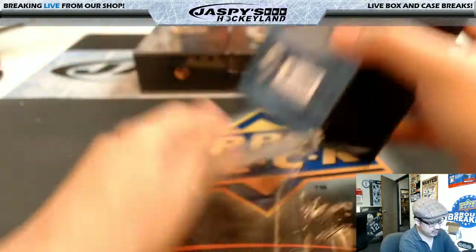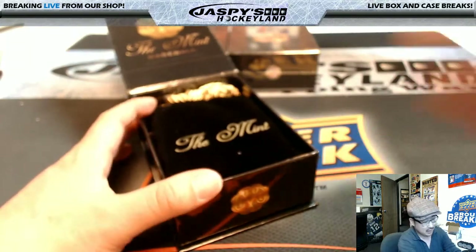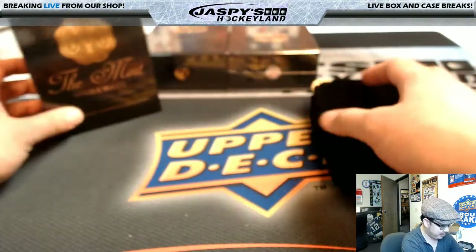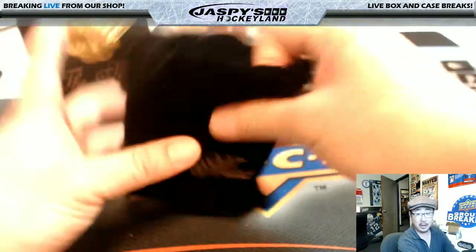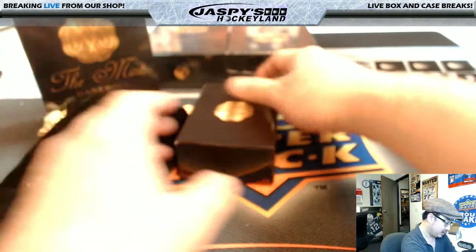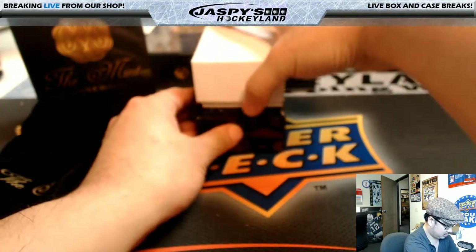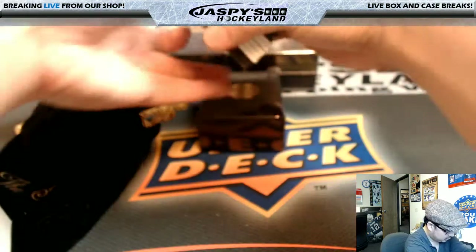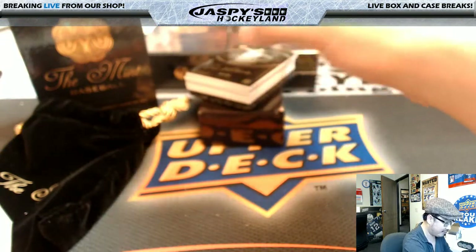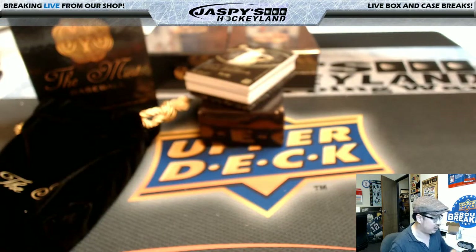So we're going to do mint 18, then we'll do mint 19, then we'll do the all-spot-sold promo, then I'll send it back to hockey. Good luck. Looks like there is a redemption hiding in there. So Nick K, you already have a hit. Congrats — we'll see what it is in just a second.